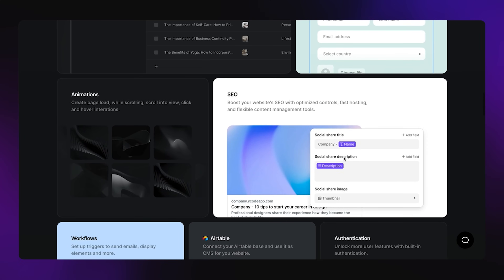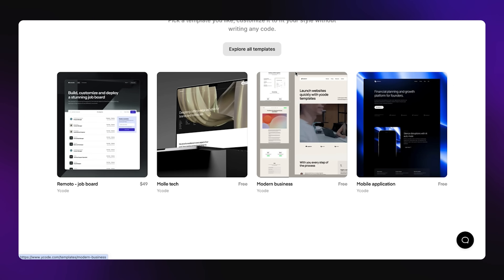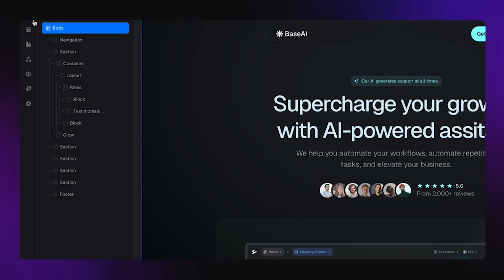It also has things like forms, animations, workflows, and authentication. Now let's jump into the builder, because I think that's where it really shines. So I'm in the project here, and as you can see, this looks incredibly similar to Webflow, which is really cool — because if you already know how to use Webflow, you can easily jump into Ycode and figure it out. On the left hand here, we basically have all of the different elements, the pages, the CMS, the different workflows that you can work in, all the assets that you have, and also connections.